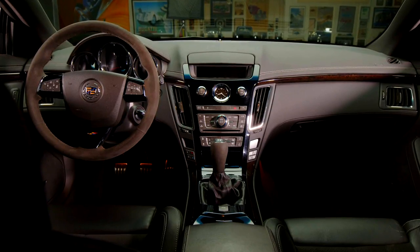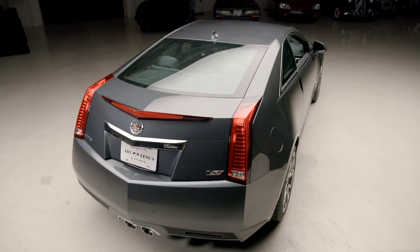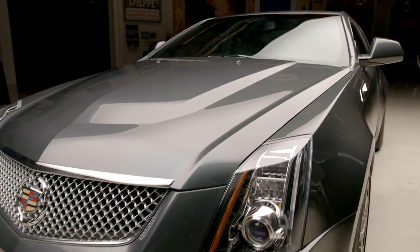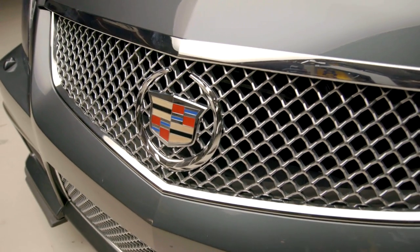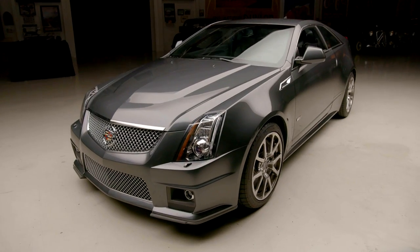That's why I bought it. For the first time since 1948, Cadillac featured a manual transmission. This is basically, for all intents and purposes, a four-seater Corvette. It's a great car. It was meant to battle the BMW M5s and all those type of cars. I can see you giggling, but it's more than up to the competition.